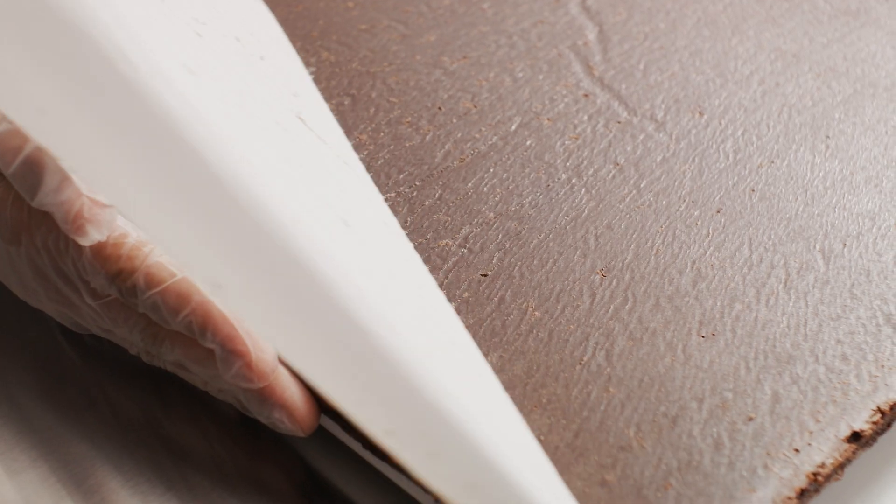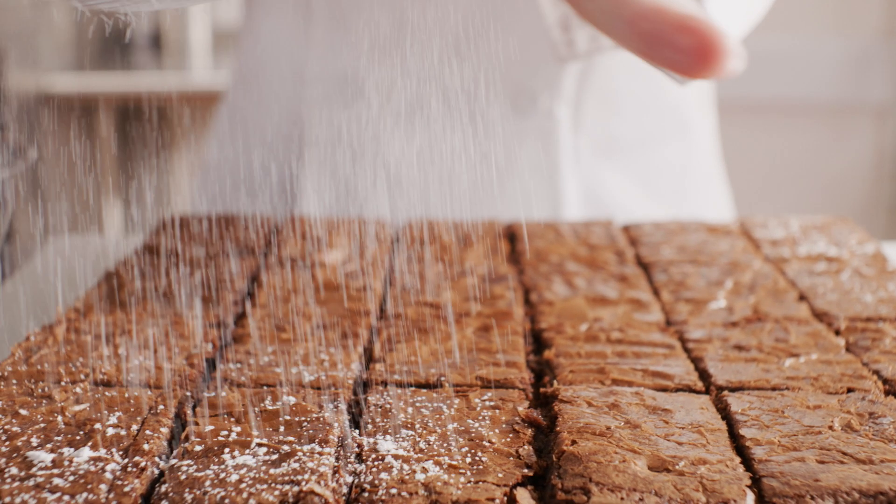Just thaw and serve. Perfect brownies, fast. However many you need, no matter the size of your operation.